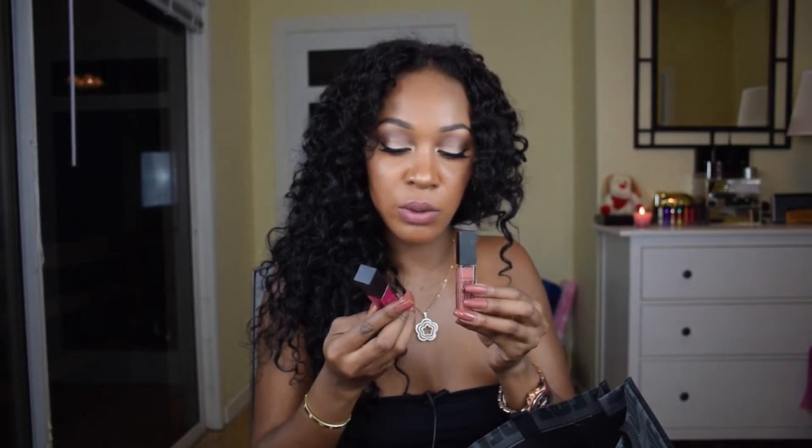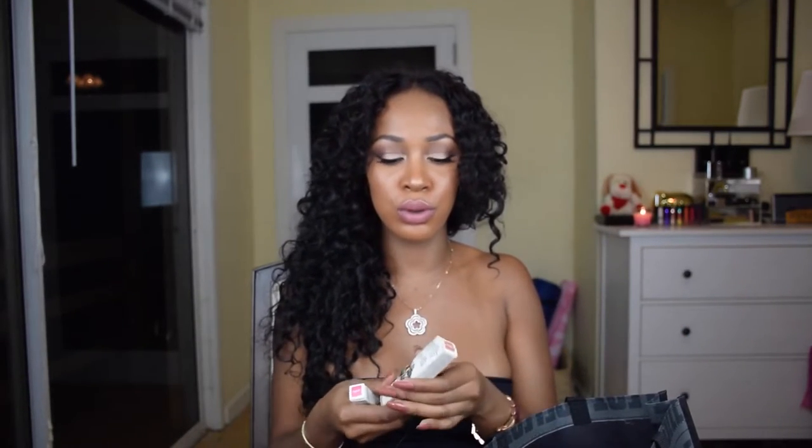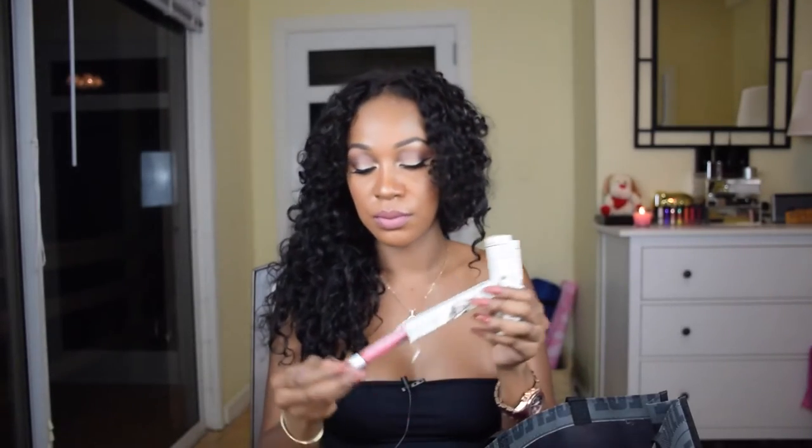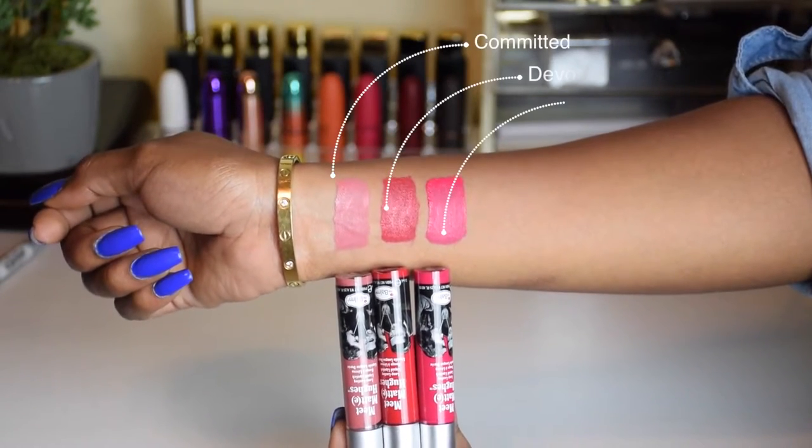From Maybelline, I picked up two of the Vivid Matte Liquid Lipsticks — one in a berry color and one in a nude. So far I don't really like these. Then from Duane Reade in New York, which sells Le Balm products, I picked up three of the Neat Matte Hues long-lasting liquid lipsticks: Committed, which is a nude color; Sentimental, which is a hot pink berry color; and Devoted, which is more of a red color.